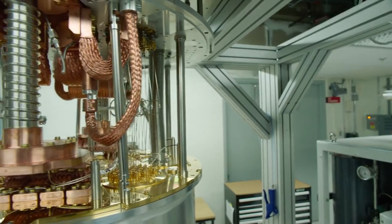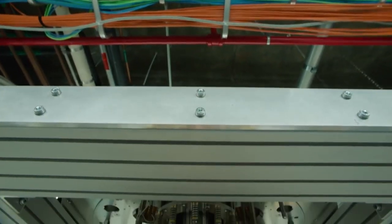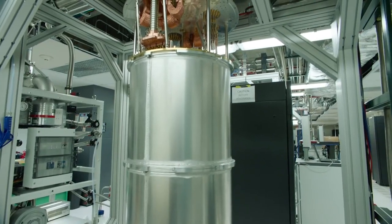This is an open dilution refrigerator that contains the qubits made of niobium, silicon, and aluminum. It's so dark and cold inside that it's almost impossible to find even one photon of light.